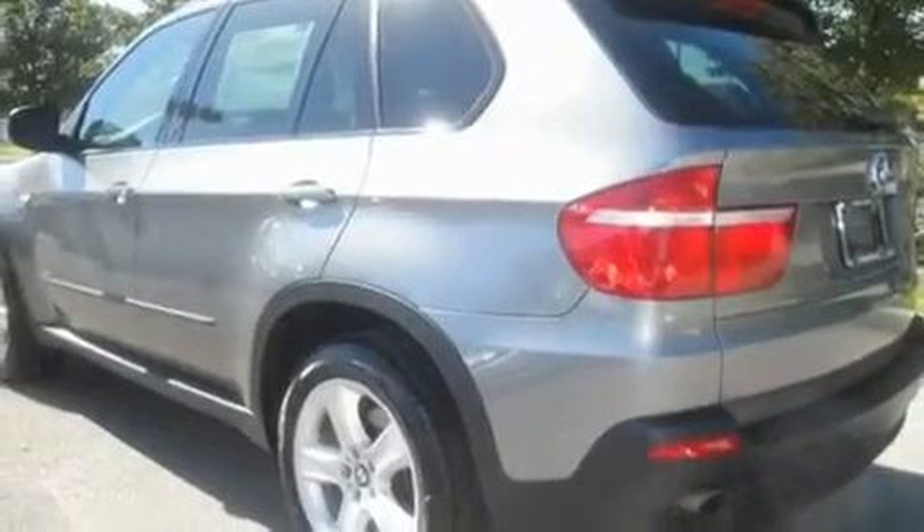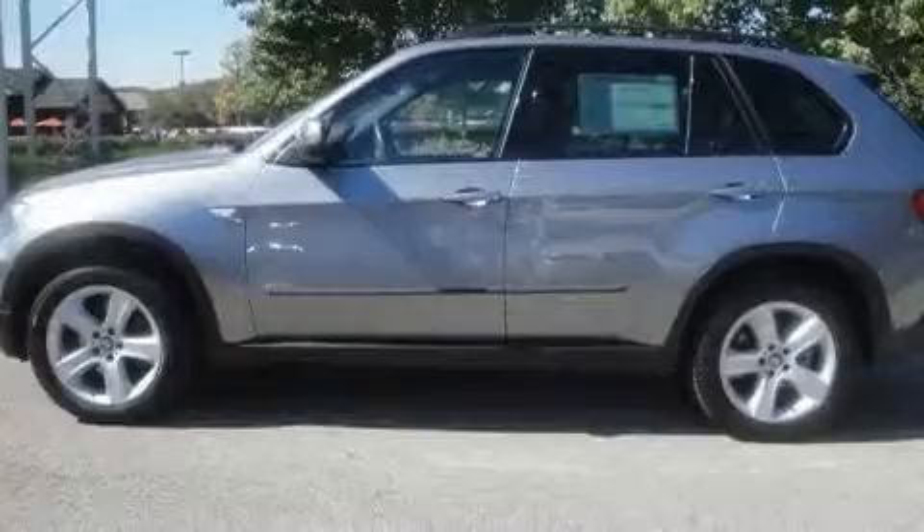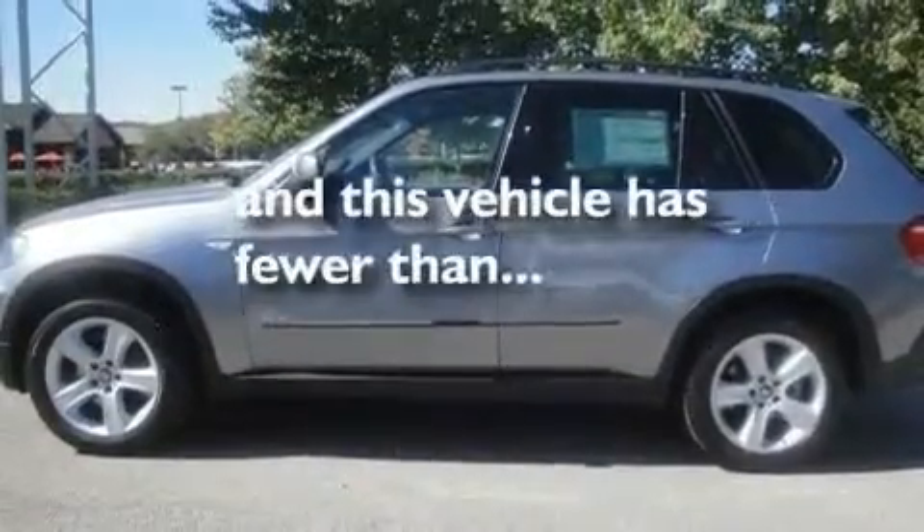Additional features include a passenger side vanity mirror, a traction control system, a power moonroof, and this vehicle has fewer than 34,000 miles on the odometer.